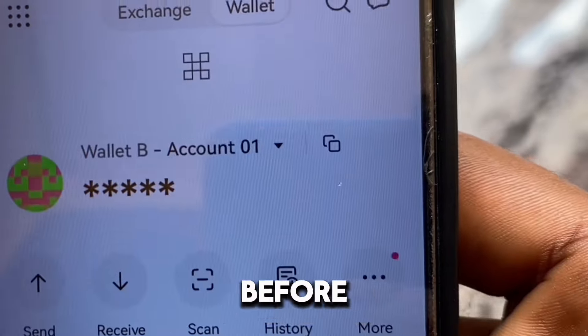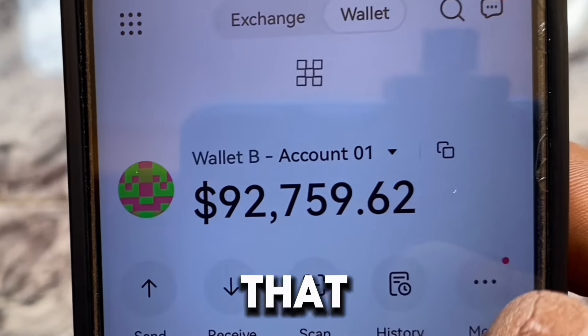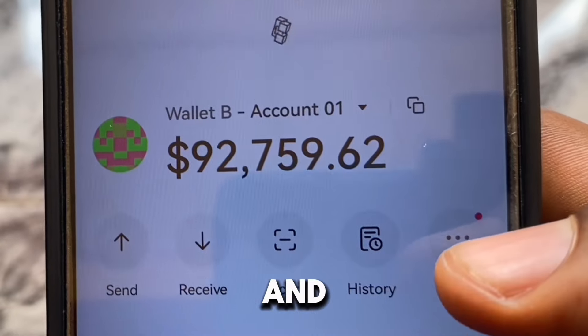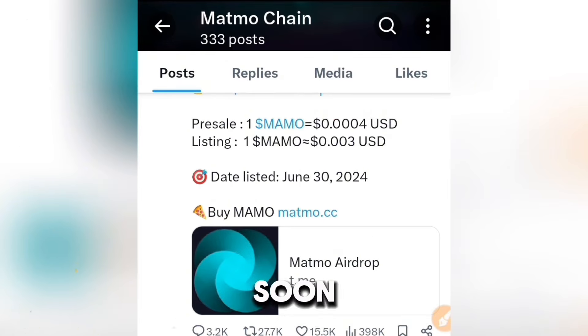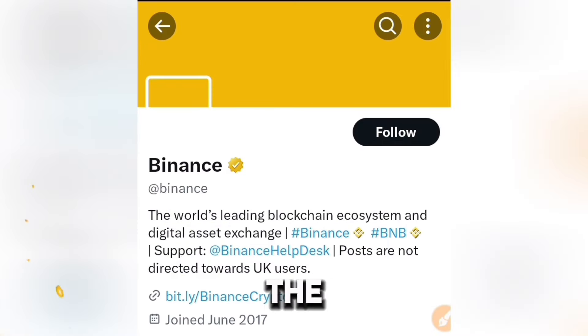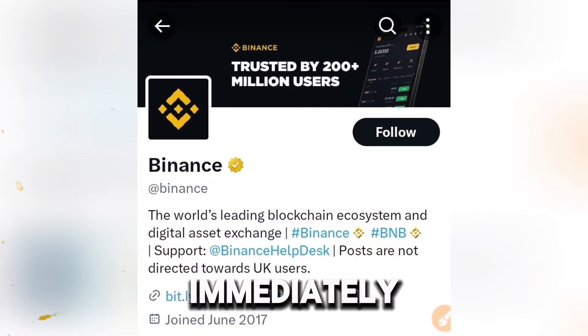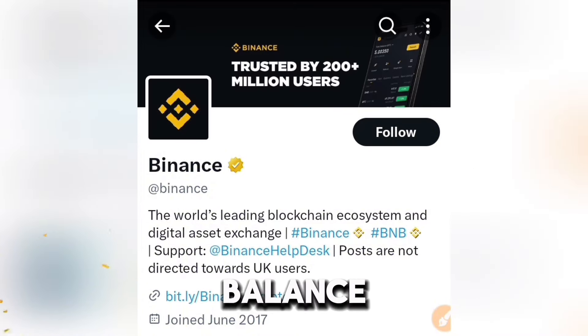Before we proceed, I realize that most of you haven't got started with the Mammal airdrop, and it's going to be listing very soon — on the third of this month. So use the first link in the description of this video to begin and start increasing your revenue. I'm also going to leave a list of videos to watch in order to increase your revenue, so go to that and start immediately.